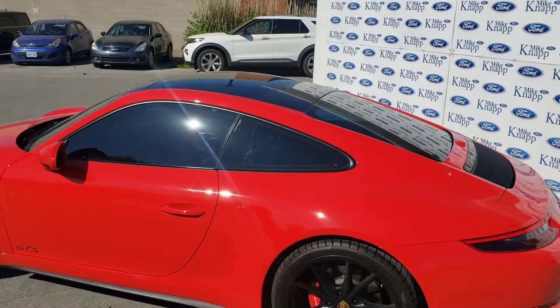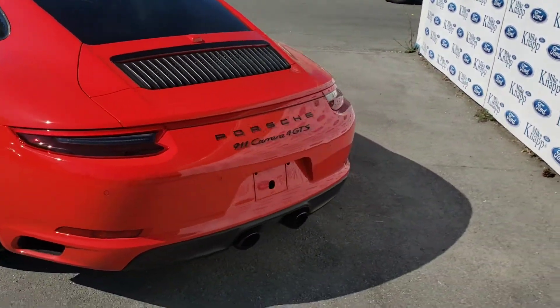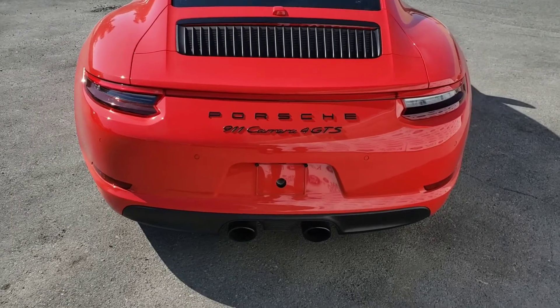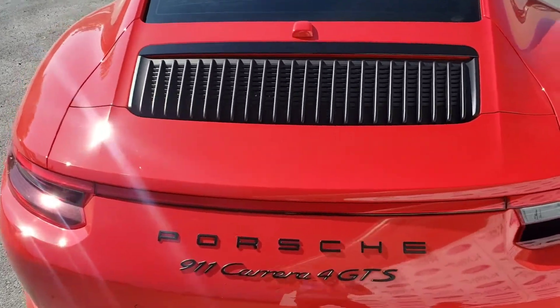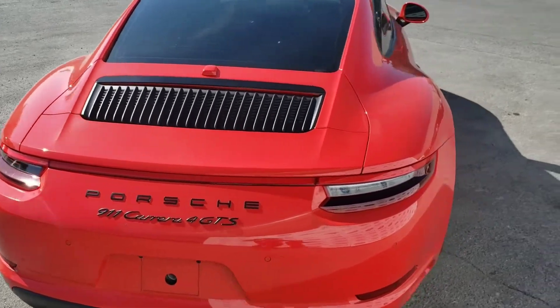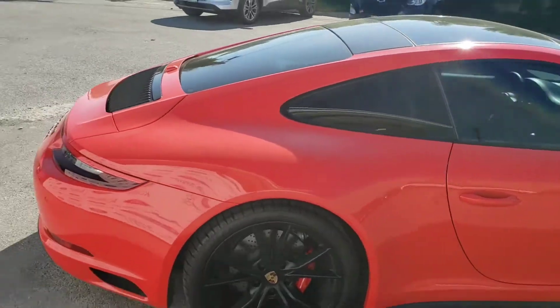You've got the all-glass sunroof up there. Coming around to the back, notice the dual exhaust and the full badging — Porsche 911 Carrera 4 GTS. You've got backup sensors. With the push of a button this wing extends, giving it a little bit more aerodynamics. Swinging around the whole thing just to show you it's all in excellent condition.